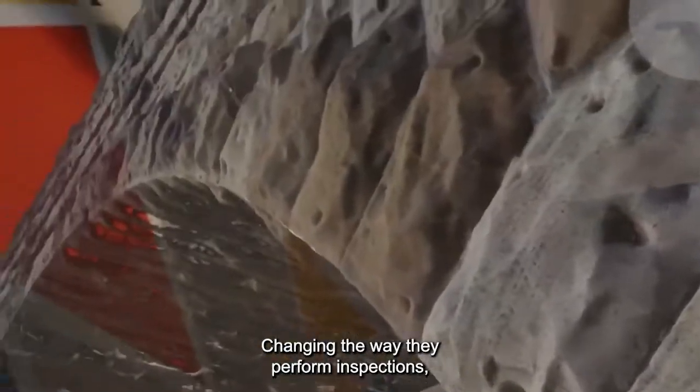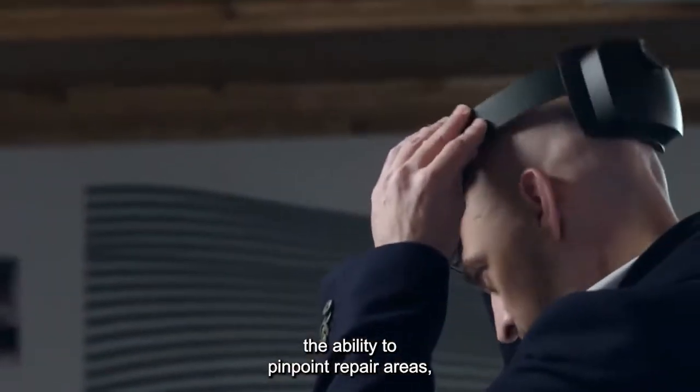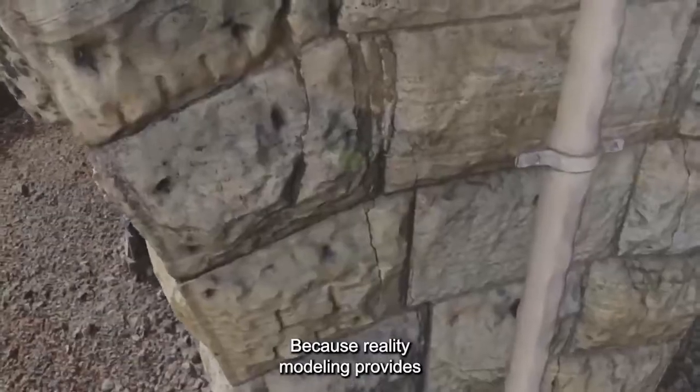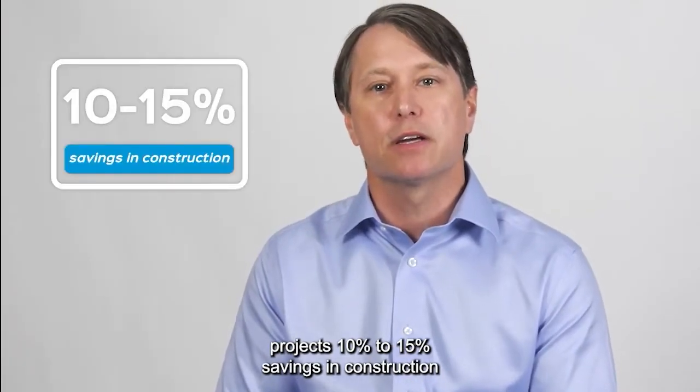Changing the way they perform inspections, this digital workflow gives the team the ability to pinpoint repair areas to reduce construction risks. Because reality modeling provides a wealth of information, the team projects 10 to 15% savings in construction for the Minnesota Department of Transportation.